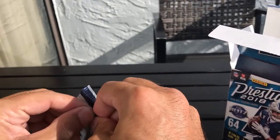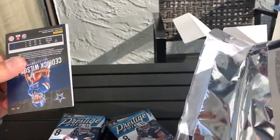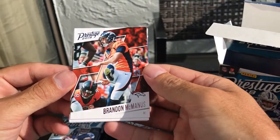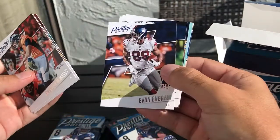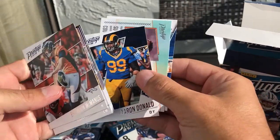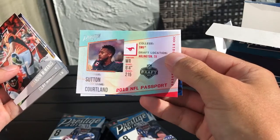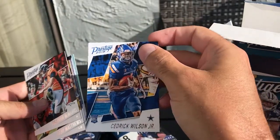Pack number two: Clay Matthews, Larry Fitzgerald, Evan Ingram, Jacoby Brissett, Aaron Donald, we have a Courtland Sutton, a 2018 NFL Passport insert, and Cedric Wilson Jr.